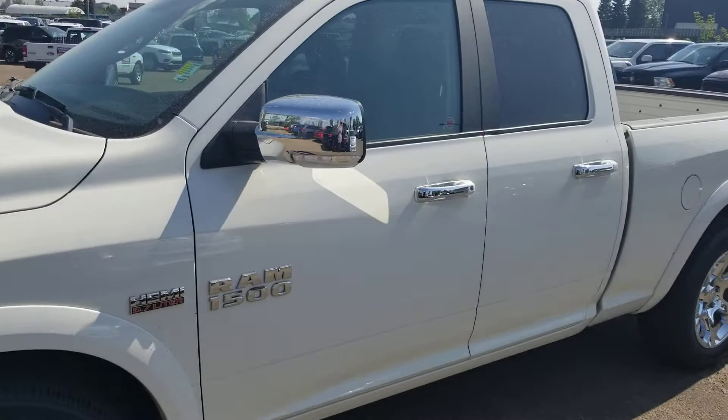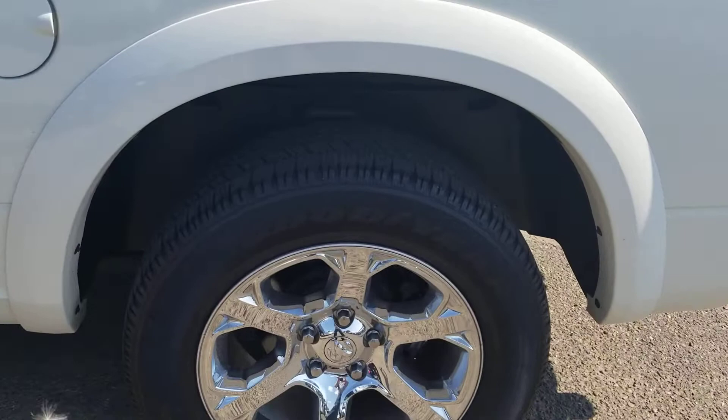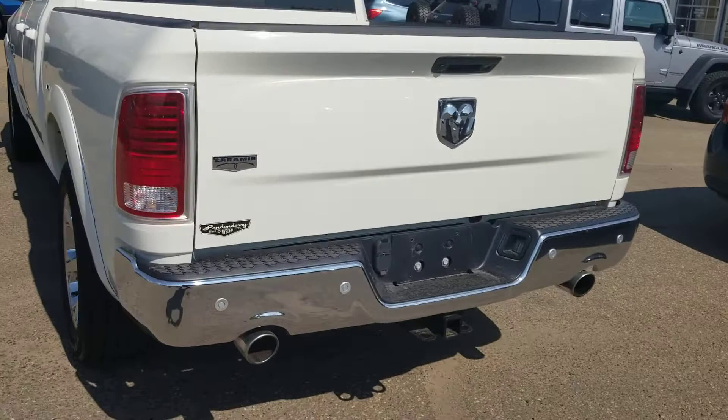Hey there, Jason from Londonderry Dodge. Just wanted to shoot a quick video for you — here's the 2018 quad cab Laramie that you're interested in. Really nice color, it's got the ivory color, and you can see the tow hitch here at the back.